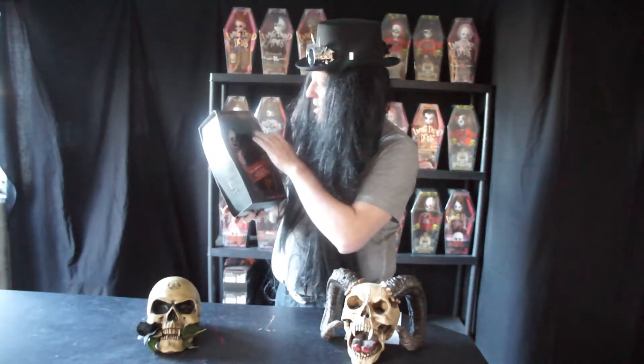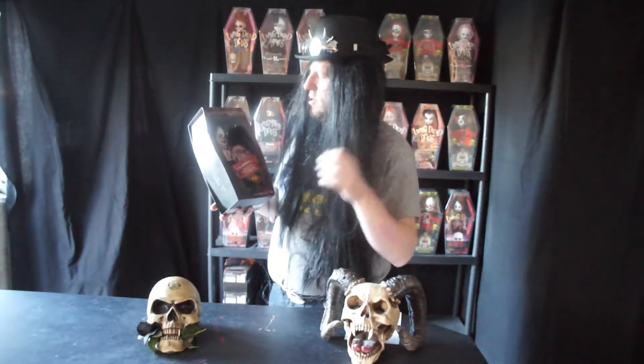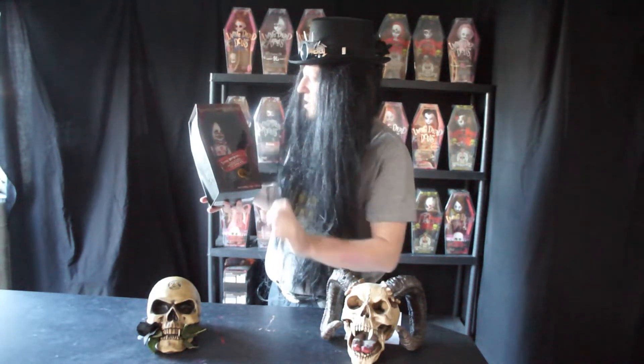She comes with a little hat, a little bit like Schizo's, and I believe it is fixed to her head, so be careful — if you try to pull the hat off you may break it. As she's a Resurrection doll, she comes with glass eyes which are a yellowy colour, and a big red nose like Schizo's.